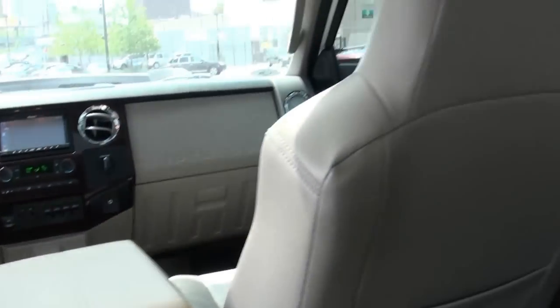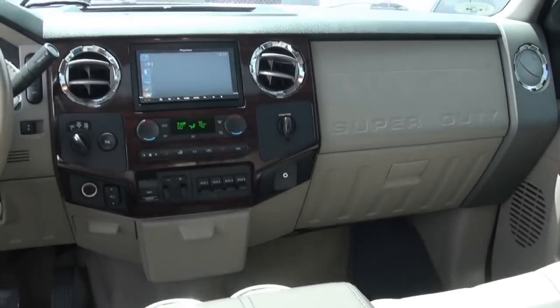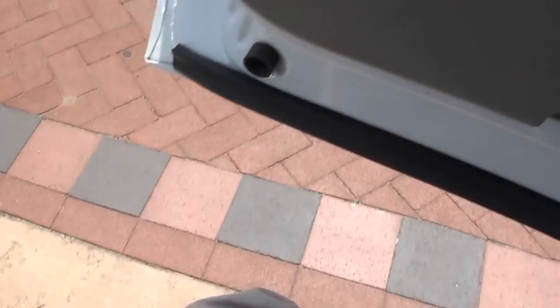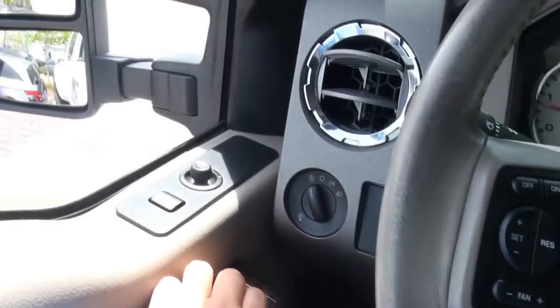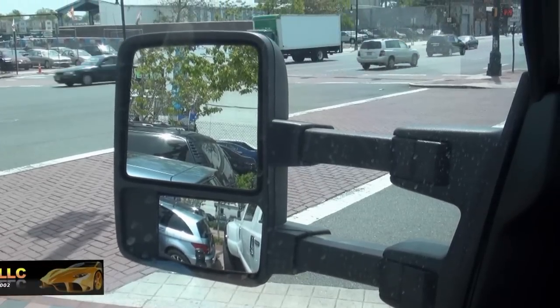Rubber mats. Very comfortable in here also — that's something else to keep in mind. Even though this thing looks like all brute, it's all luxury also. Code key on the side. Both front windows are power, and of course tinted. Power mirrors.